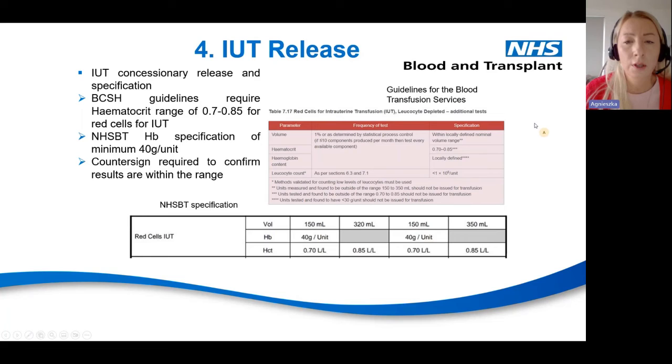These are the specifications that IUT must meet before it is released and transfused. According to guidelines, the haematocrit must be between 0.70 and 0.85, and the haemoglobin content is locally defined — for NHSBT it must be a minimum of 40 grams per unit. Every single IUT unit requires a countersign from an additional trained person to confirm calculations are correct. If no one is available on shift, such as on a Sunday, we contact another centre like Filton, send the results through, and ask someone to check and acknowledge the unit is ready for release.